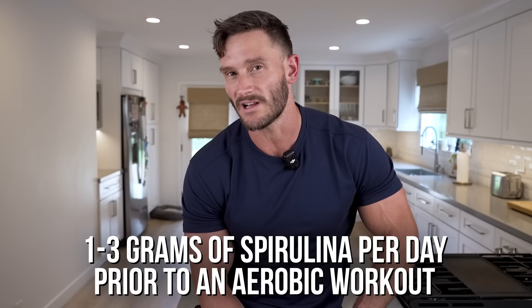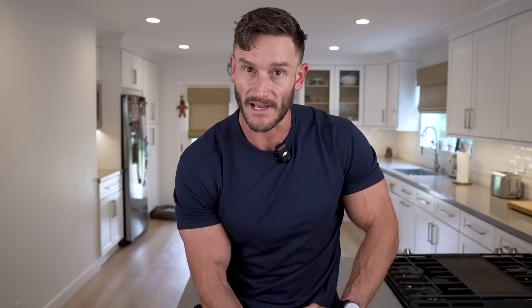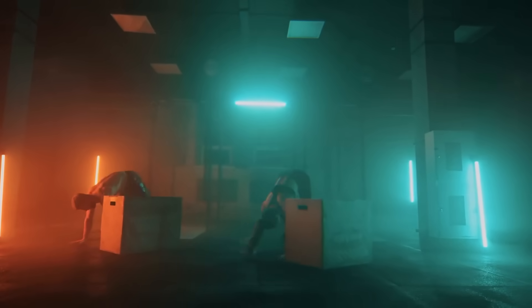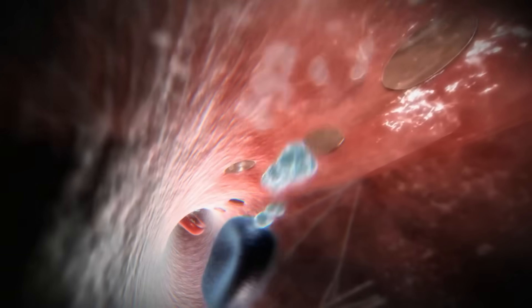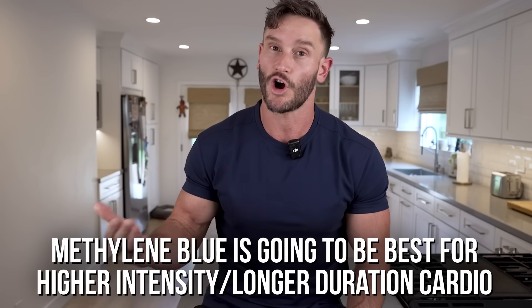The evidence shows that about two to three grams is what you'd want to take prior to a workout, and you'd want to take it mainly before aerobic exercise. Spirulina is not going to do a lot for you with anaerobic high-intensity work or resistance training. You want to take one to three grams prior to a workout that is more aerobic, where you're using fat predominantly anyway, so it's going to help the fat get into the cell. Same thing with methylene blue — it probably doesn't help too much with resistance training, with the exception of recovery between sets.